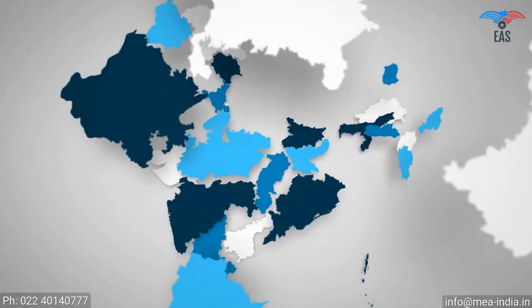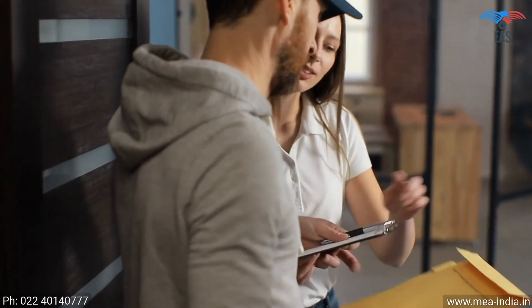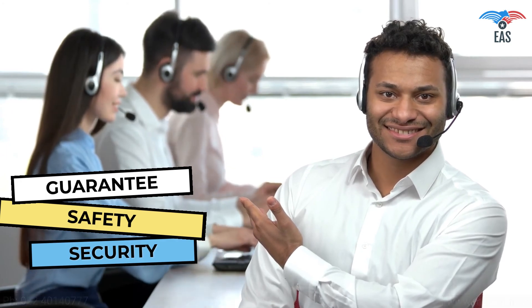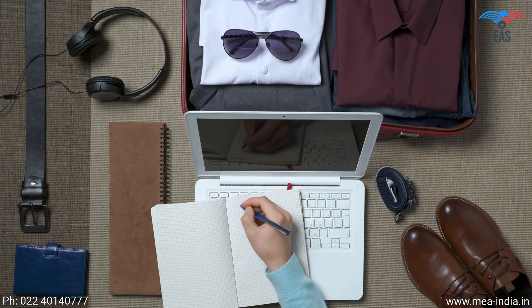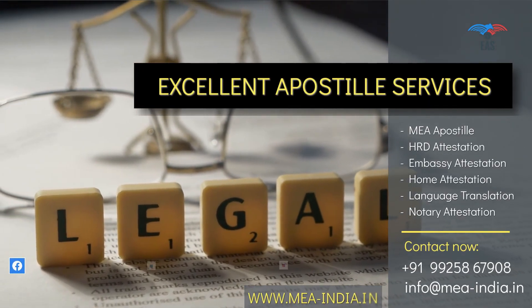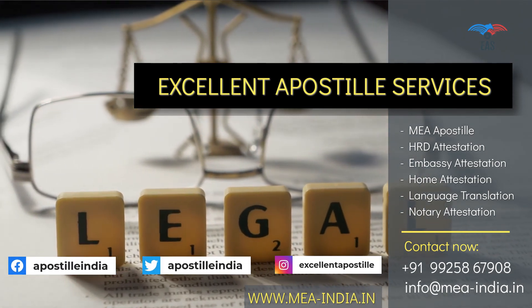Let us explain why we are the best for the attestation process. Our Pan-India reach provides personalized and quick services, along with free pickup and delivery service across India. We have 24/7 customer support and guaranteed safety and security of your valuable documents. All-in-one, hassle-free attestation service is just a phone call away. We can take care of everything needed for attestation so you can spend your valuable time planning your travel. Contact us today to get door-to-door services for your complete legalization needs. Thank you very much for joining us.